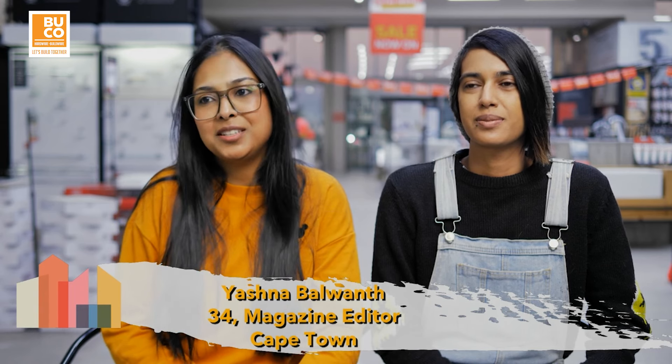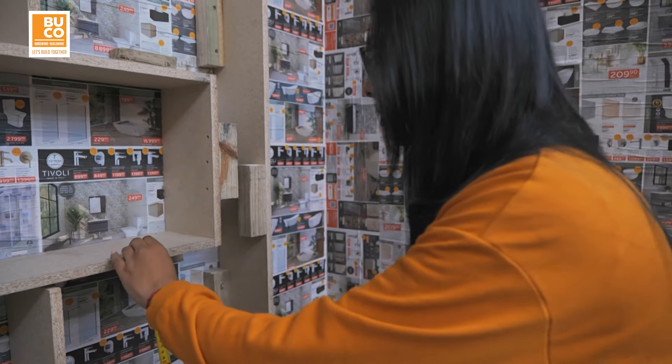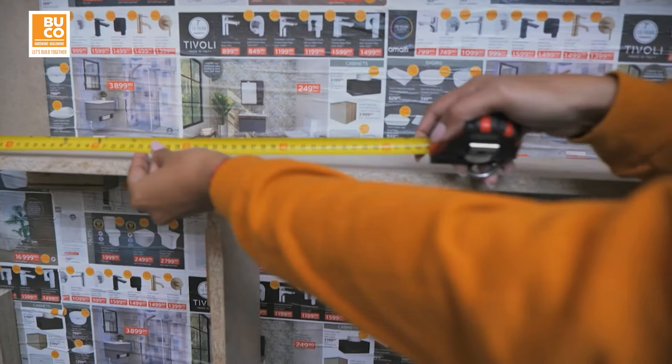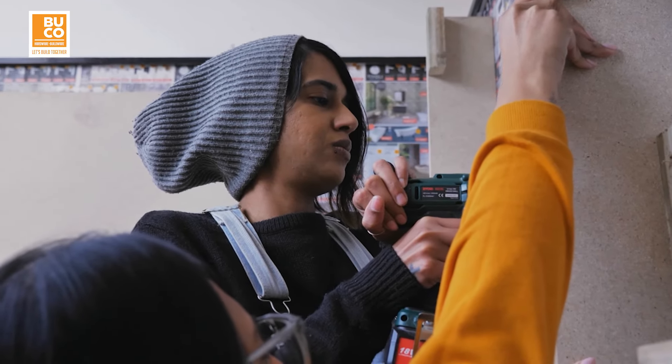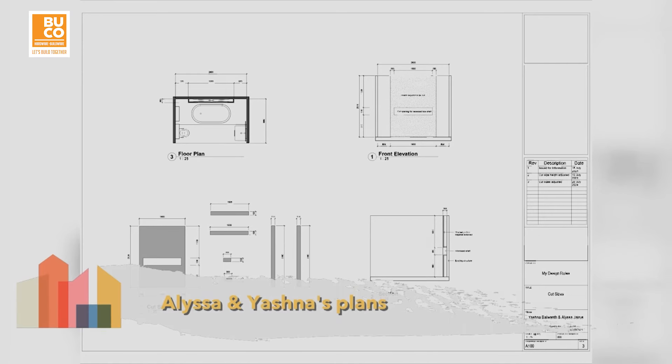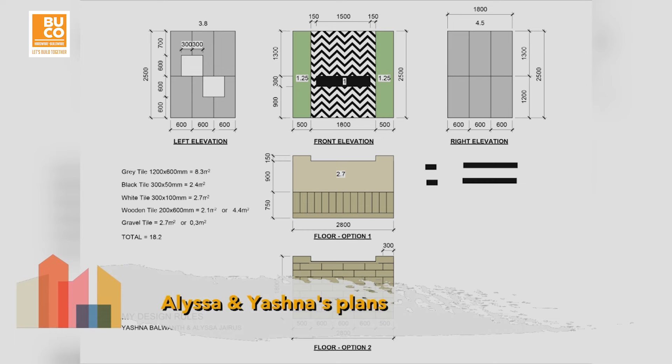My name is Yashna Balwan. I am 34 years old and I live in Cape Town. I'm Alyssa Jures, I'm 34 years old and I'm from Johannesburg. Yashna and Alyssa aim to create a spa experience by bringing a sense of calm and tranquility to their bathroom, along with contemporary design.